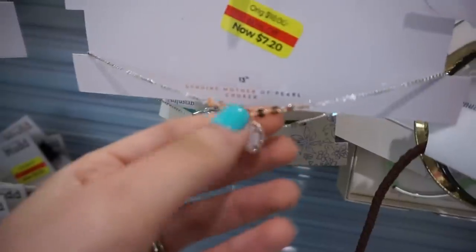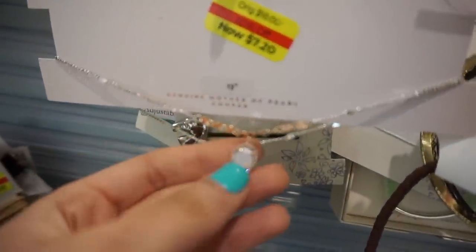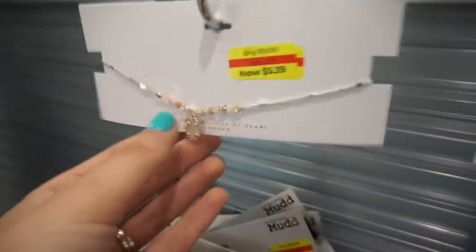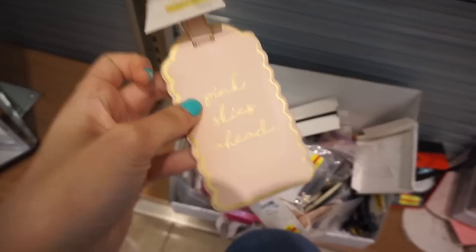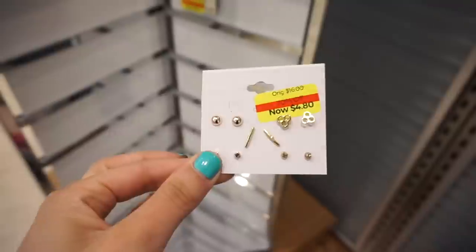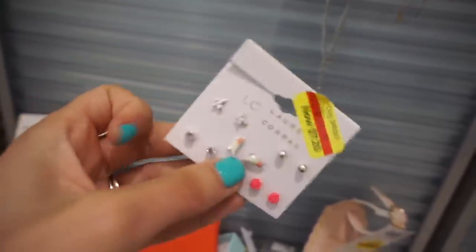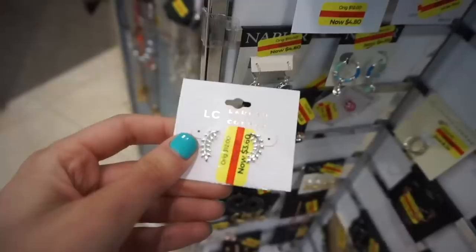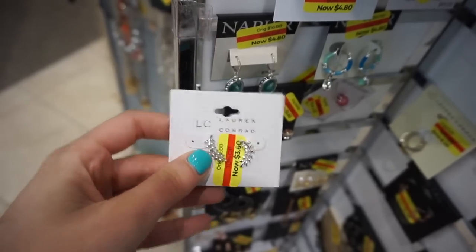How stinking cute is this Lauren Conrad choker? It's on clearance for $7.20, 60% off. I love the Lauren Conrad jewelry. Oh, actually this is the same thing and it says it's $5.39 — that's so interesting. I'm going to hold on to this because it's so pretty. It looks like a little pendant. It also says 'pink skies ahead' — it's $4.80 and it's a Lauren Conrad luggage tag. Earrings from Lauren Conrad are so cute, they're $4.80. They have little roses, little birds, and gemstones. I also love these — they're $3.60, like little ear crawlers, also from Lauren Conrad. She just has the best jewelry.